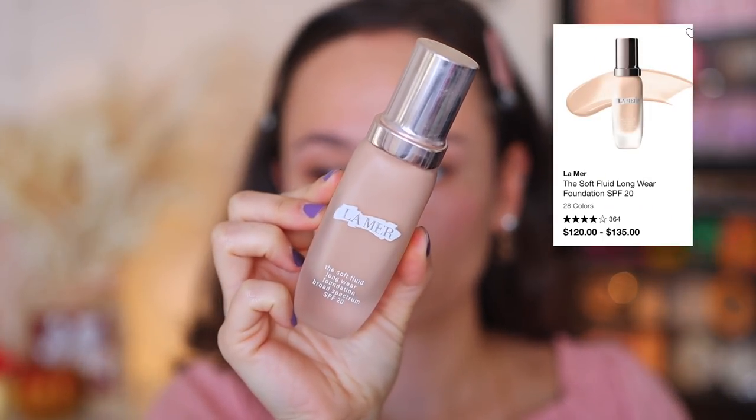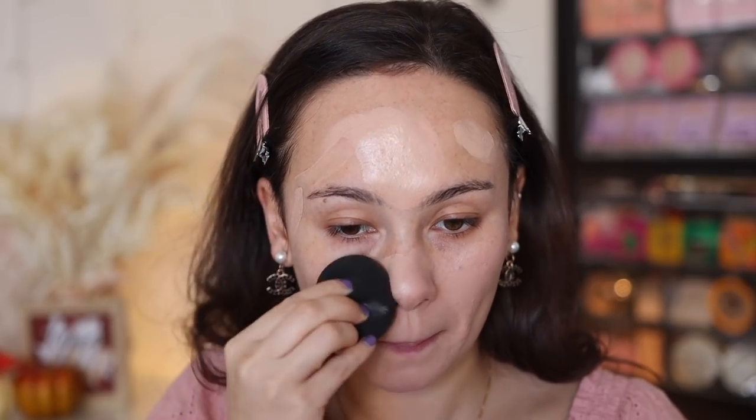There honestly aren't a lot of great new foundations I've tried recently, so a goodie I'm bringing out for winter is the La Mer Soft Fluid Longwear Foundation — this is like top three in my collection, which is very hard to get to. I have mine in the shade Natural 1 too. It's extremely pricey, which is why I'm putting it in this video. It gives a semi-hydrating, medium coverage, very natural look, and your skin just looks perfected. It lasts such a long time. It's so expensive I tend to save it for special occasions, but every time I use it, I'm in love all over again.